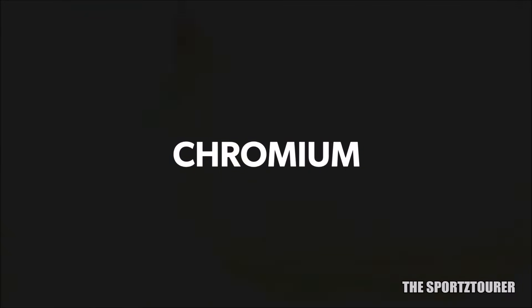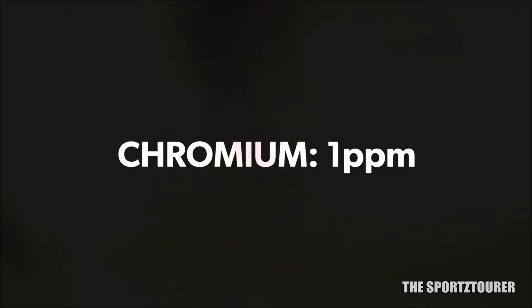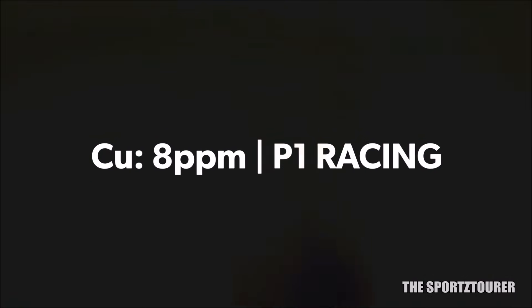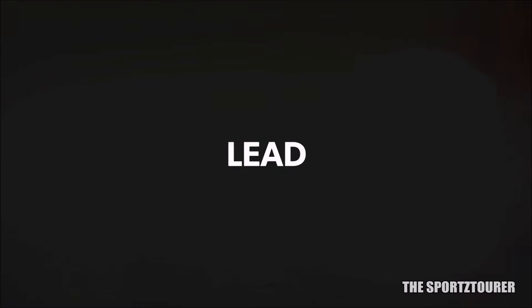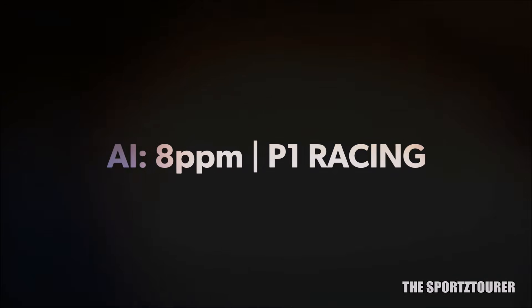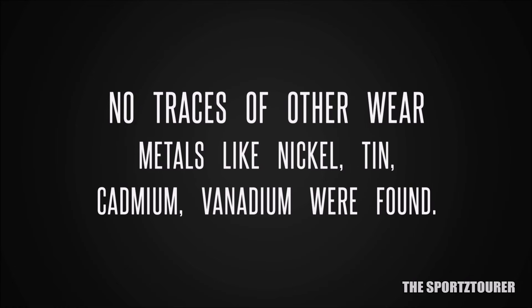Moving ahead we have chromium, which is mostly used for parts facing surface contact and to reduce oxidation. Both 300V and Power 1 Racing revealed just 1 ppm of chromium, which is good news for the engine. Next we have copper, which is present in diverse forms in an engine. 46 parts per million of copper was found in 300V, while Power 1 Racing got just 8 ppm of copper. Even though the difference is high, both the numbers are way under the limit. Extending our results to copper's family friend, lead, both the oils gave around 4 parts per million of lead. Moving ahead we have aluminium, which showed some interesting difference, as 300V showed 28 parts per million of aluminium, while Power 1 Racing showed 8 parts per million of aluminium. Apart from this, no traces of other wear metals including nickel, tin, cadmium or vanadium were found in this test.